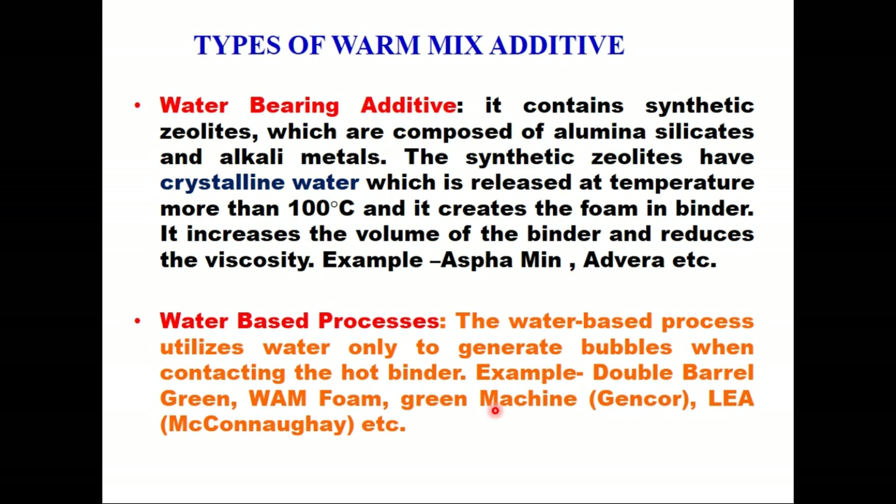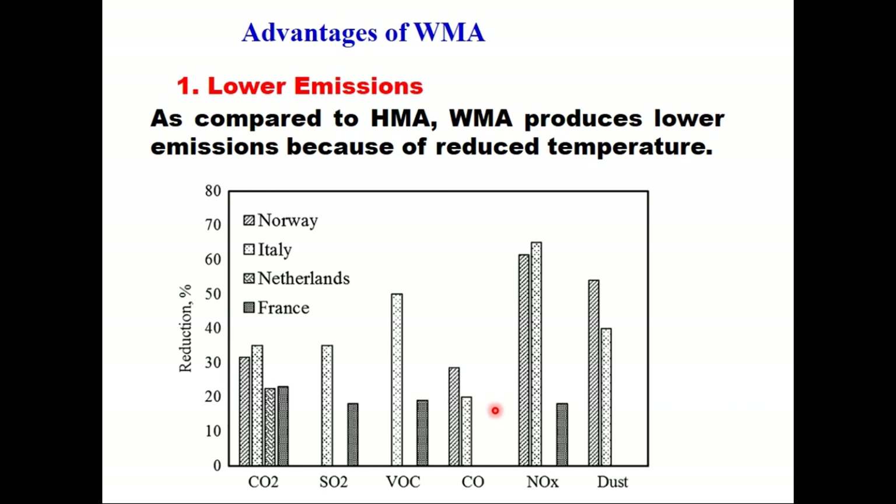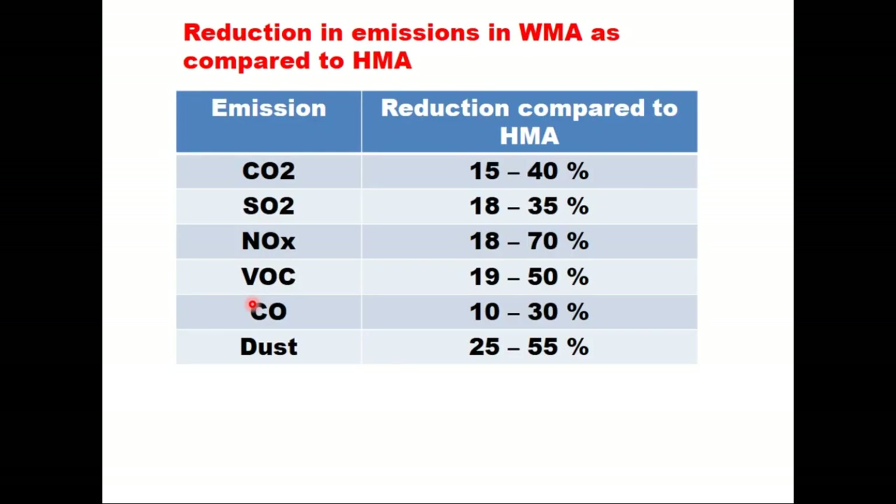Because WMA is produced at lower temperature, it has many advantages. The first advantage is lower emissions. Compared to HMA, WMA produces lower emissions because of the reduced temperature. Results from four countries — Norway, Italy, Netherlands, and France — measured reductions in emissions in the form of CO2, SO2, volatile organic compounds, CO, NOx, and dust. They found that CO2 reduces by 15 to 40%, SO2 by 18 to 35%, NOx by 18 to 70%, VOC by 19 to 50%, CO by 10 to 30%, and dust by 25 to 55%. It is a great reduction.